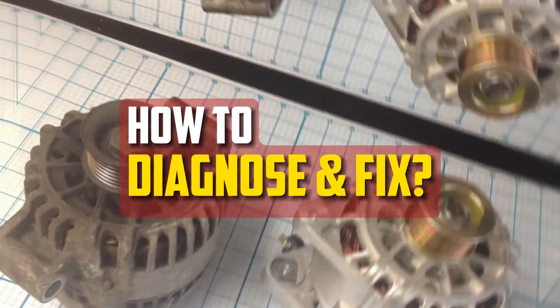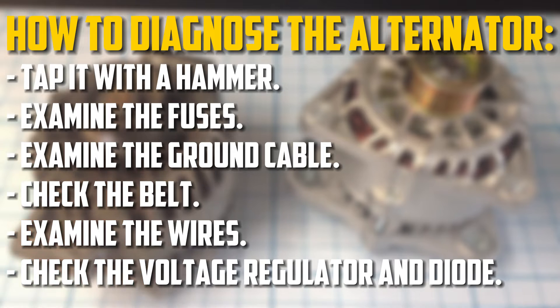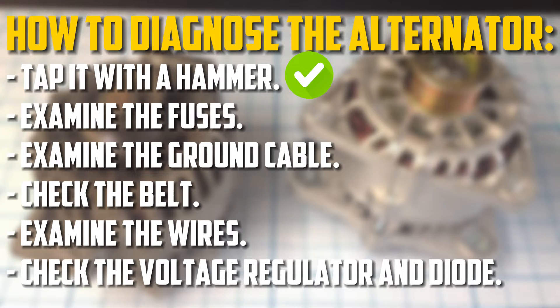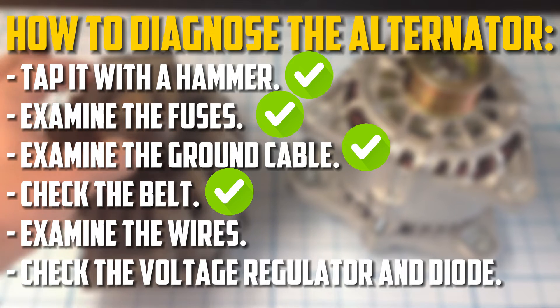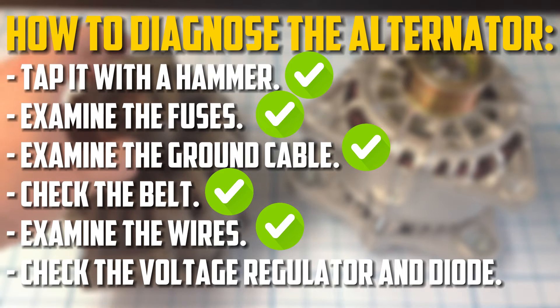How to diagnose and fix. To make sure your alternator is operating properly, follow these steps: While the engine is running, gently tap the alternator with a hammer — if charging resumes normally, the carbon brushes are worn out and require replacement. Examine the large power cable leading to the alternator and the large 40–60 amp fuse typically located near the battery. Check the ground cable connecting the engine and body. Verify that the alternator is spinning with the engine by checking the serpentine belt. Examine the wires leading to the charging light and the small power supply using a multimeter, though accurate results may require a wiring diagram. You can also measure the voltage regulator and diode assembly to confirm they are undamaged. Replacing individual parts or buying a new alternator costs about the same — the choice is up to you.